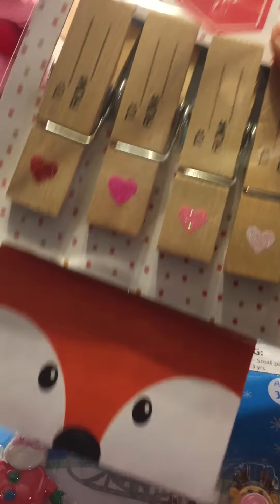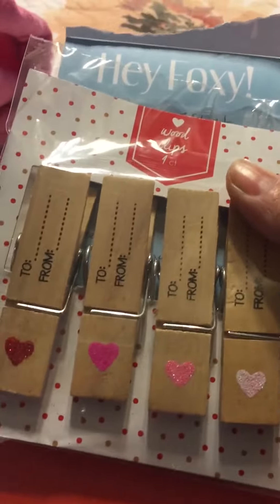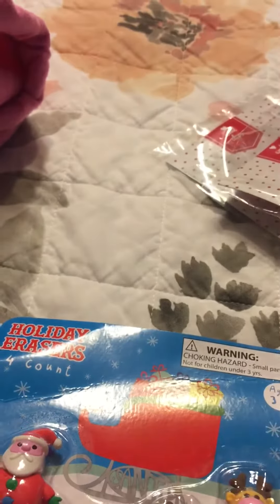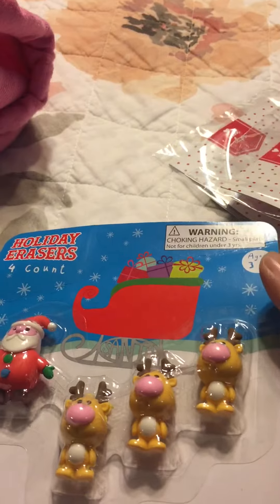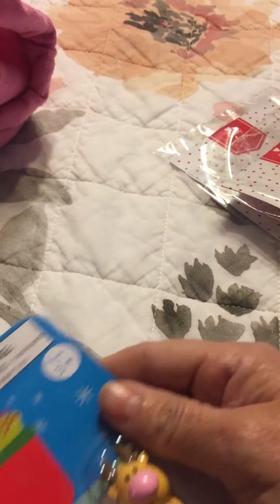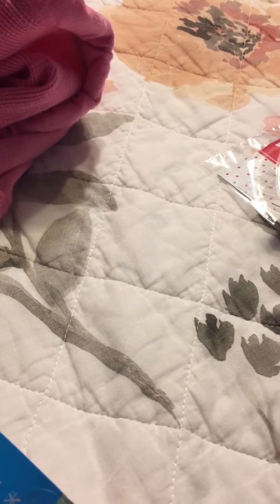That's just my fox tablet — I was writing a few things down that I still need to get. I also got these erasers to put in the kids' little gift bags. That's it — just a really quick share of what I picked up at the Target Dollar Spot. Thanks for watching, bye bye!